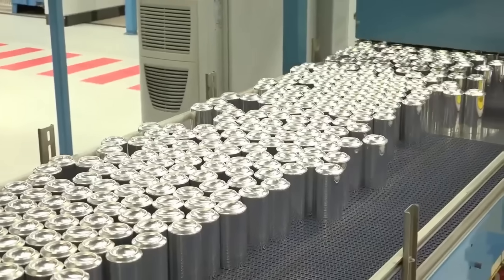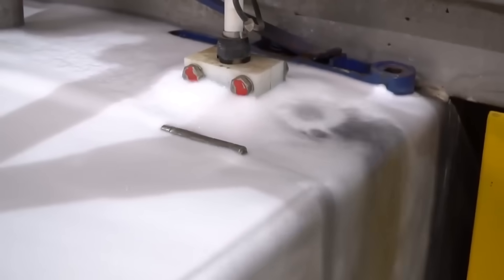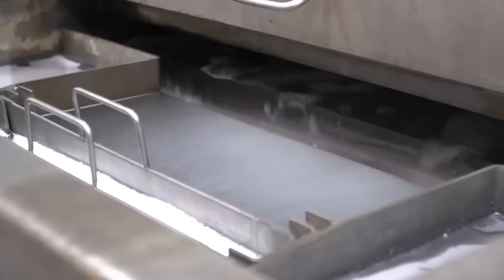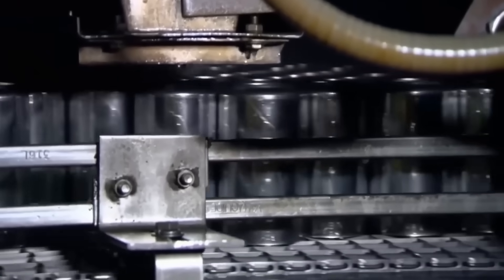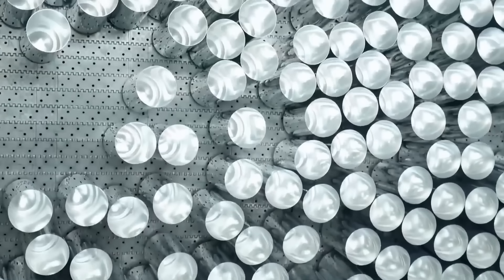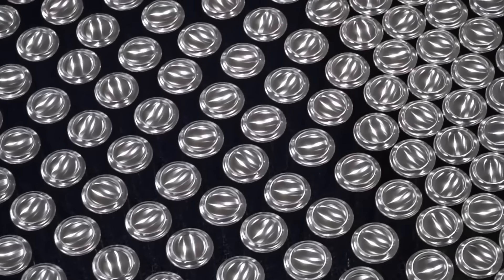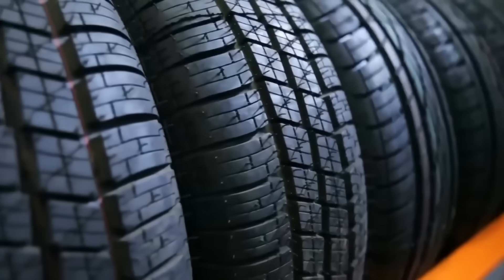A conveyor carries the cans upside down to the washer, where a six-stage cleaning process takes place. The cans enter the cleaning area to remove oil, and part of the cleaning process involves sulfuric acid. The cans are then sprayed with ionizing air jets. When cleaning is complete, they are ultra-clean and ready for filling. Each finished can weighs less than 15 grams, and every single one is a pressure vessel — they must withstand nearly three times the pressure of a car tire.